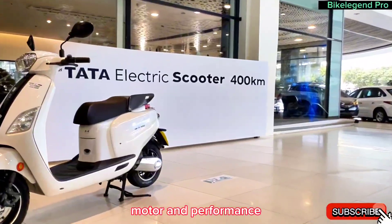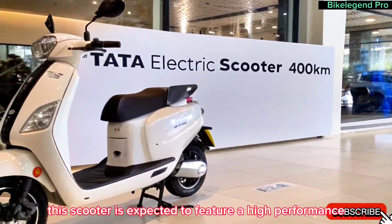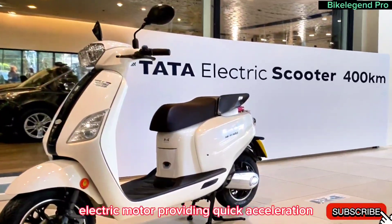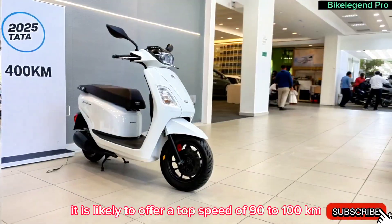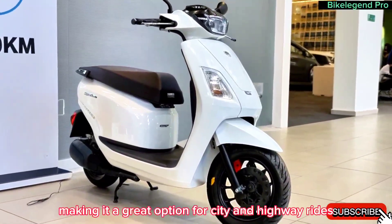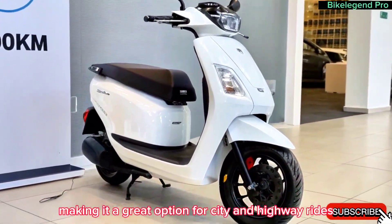Motor and performance. This scooter is expected to feature a high-performance electric motor, providing quick acceleration and a smooth riding experience. It is likely to offer a top speed of 90 to 100 kilometers per hour, making it a great option for city and highway rides.